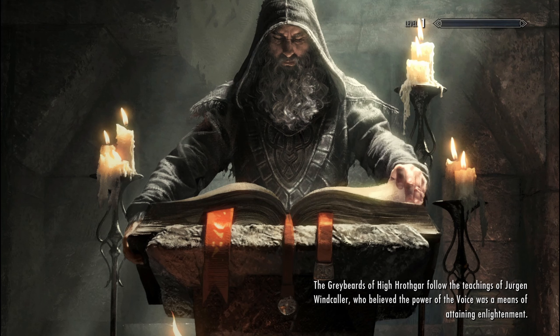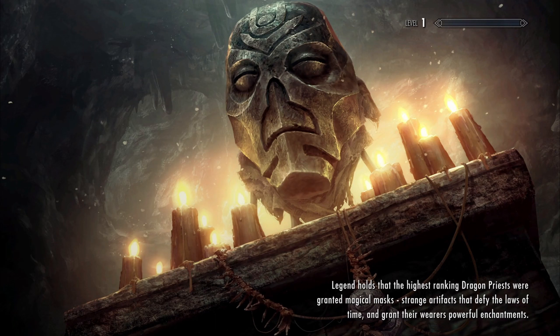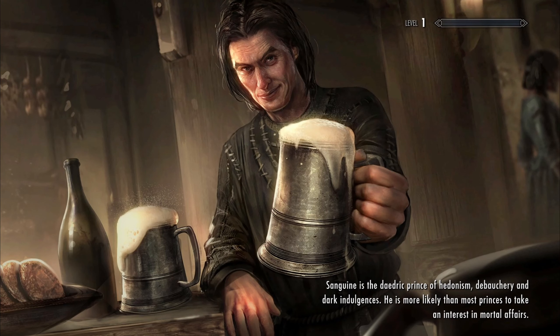The next mod we added is just an aesthetic — it's the Elder Scrolls Legends loading screens. So instead of the old loading screens for Skyrim, you'll see snapshots of pictures from Elder Scrolls Legends.